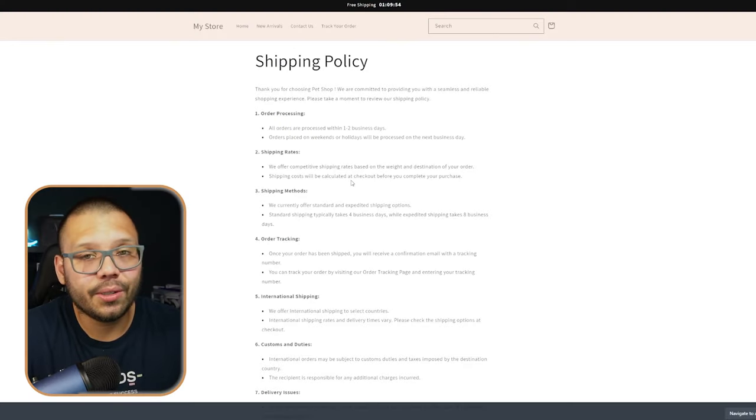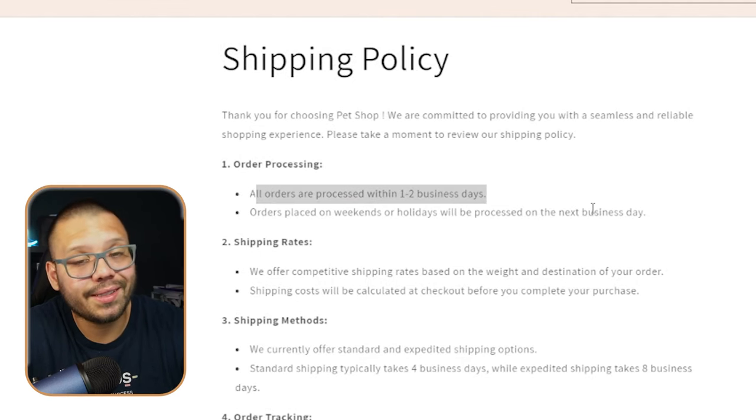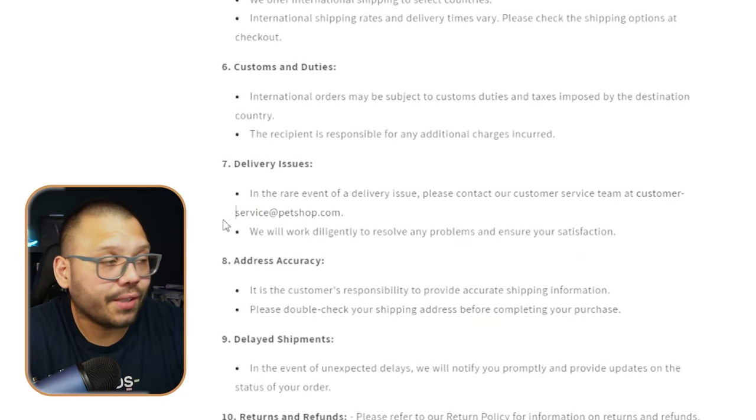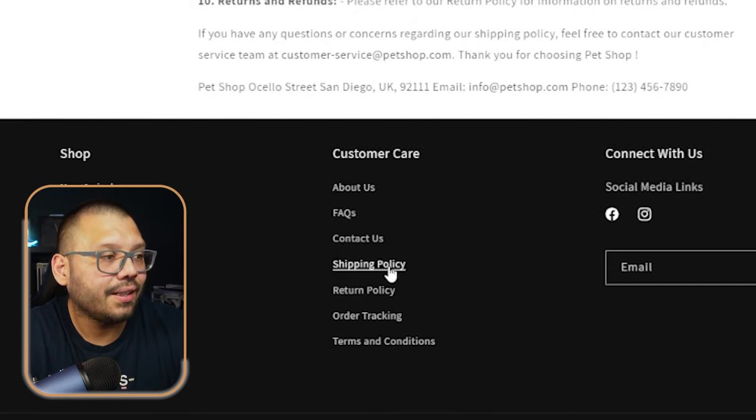Everything on here is not necessarily optimized to your store. So what you're going to need to do is go on here, read through everything, and make sure it's all accurate. For example, it says all orders are processed within one to two business days — if that's the case, leave it; if not, change it accordingly. Same goes for the rest of the information. Make sure to check for emails like 'service at pet shop.com' — that's obviously not going to be your email, so make sure you update that. Same goes for the about us, contact us, shipping policy — make sure everything is accurate.